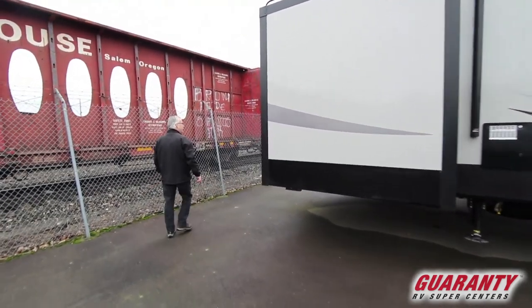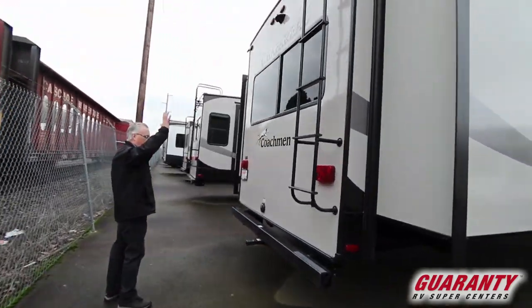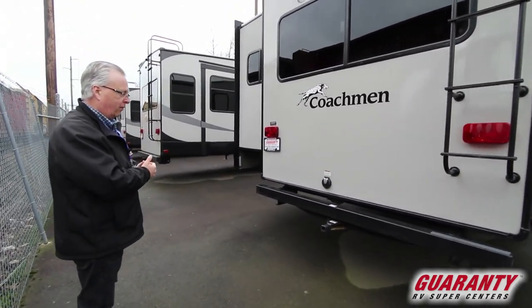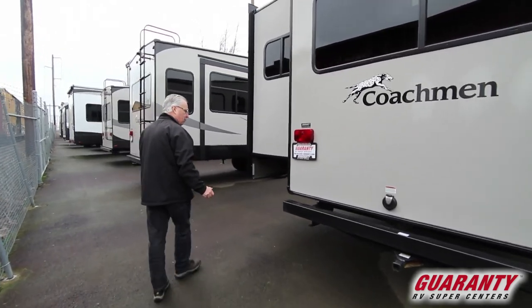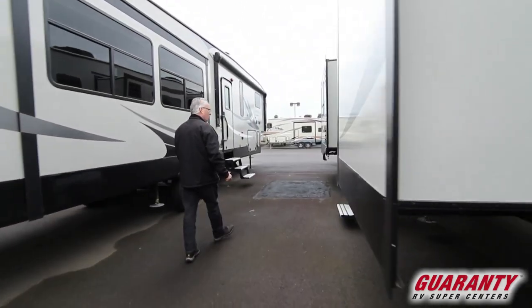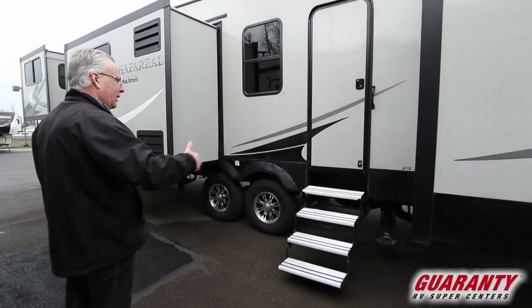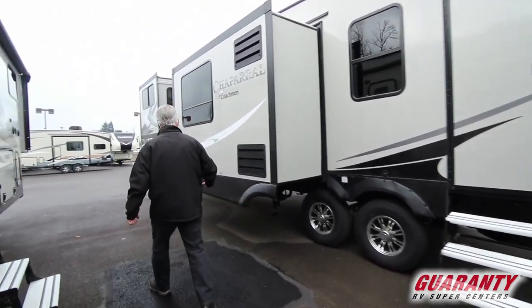Moving to the back — it is backup camera ready. It's got a ladder to get to the walkable roof, and it's got a receiver hitch on the back for a bike rack, or you can get one of those folding racks for the back that will hold bikes, coolers, firewood, etc. One nice feature on this unit that people really seem to appreciate is the extra door. If you've got kids or grandkids with you, they can get in and out and go to the bathroom without traipsing through the whole trailer. That's a nice feature.